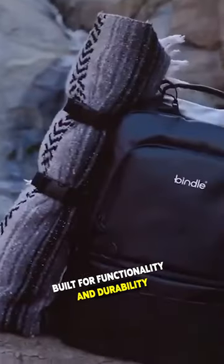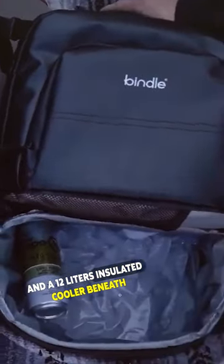Built for functionality and durability, the two-in-one cooler backpack features an 18-liter high-capacity upper pack and a 12-liter isolated cooler beneath.